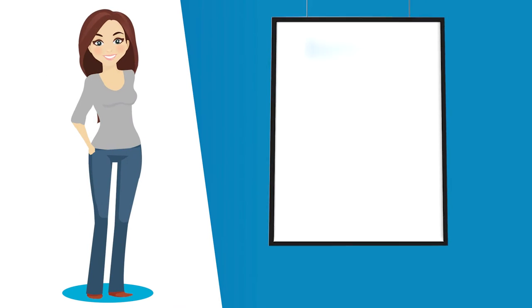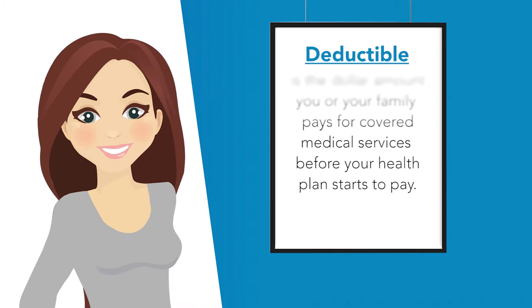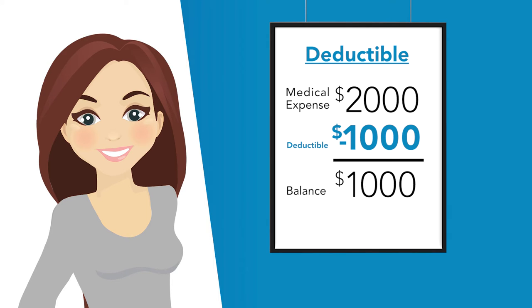I also have a deductible. A deductible is what I pay for covered medical services before my health care plan starts to pay. My deductible is $1,000. So if I have a medical expense for $2,000, I have to pay my $1,000 deductible, leaving a $1,000 balance. Now Blue Cross starts to help pay.